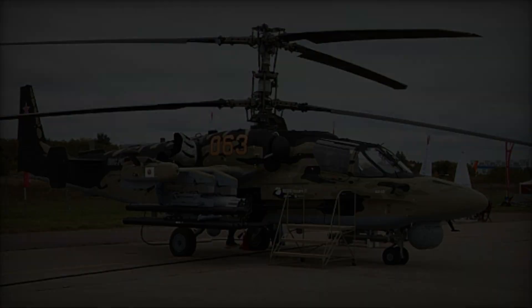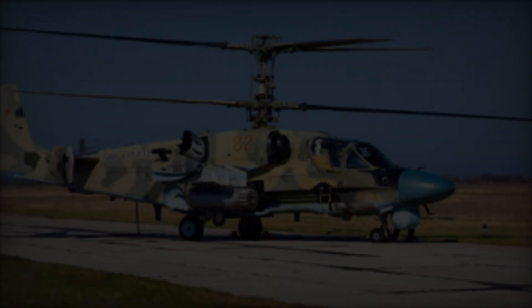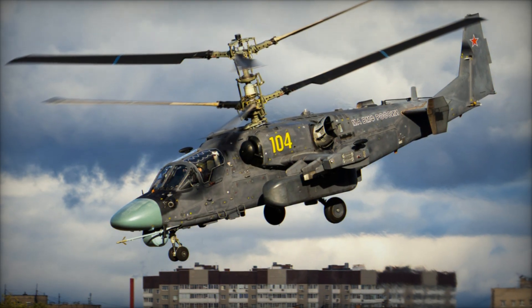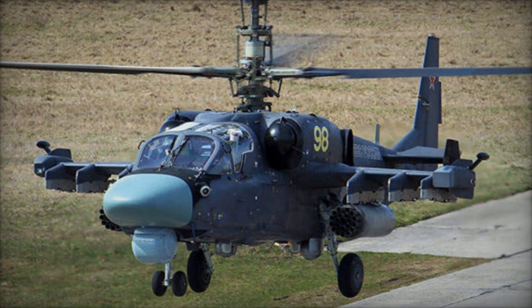The Ka-52 features a tandem cockpit configuration, with the pilot sitting in the rear seat and the gunner in the front. This layout provides optimal visibility for both crew members, facilitating coordination during high-intensity combat operations. The helicopter's airframe is constructed from lightweight composite materials, maximizing strength and durability without compromising performance.